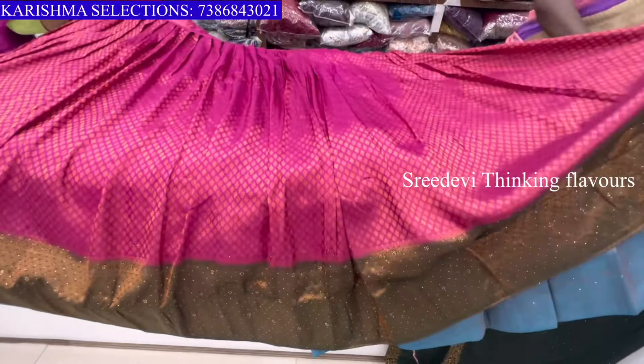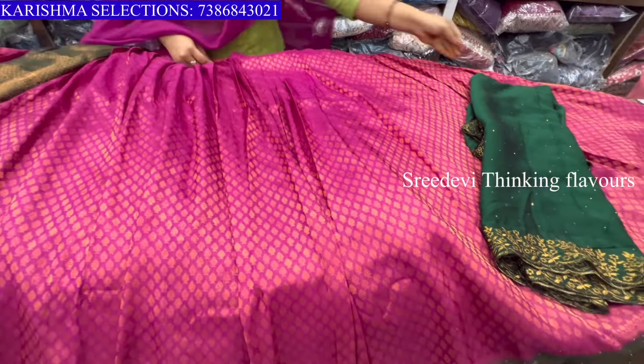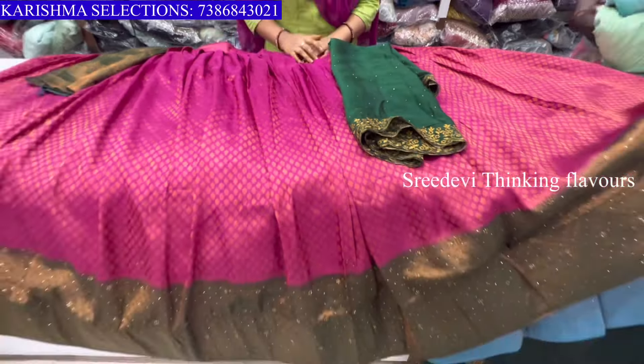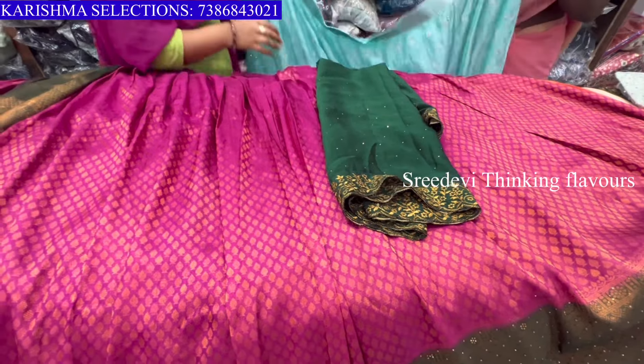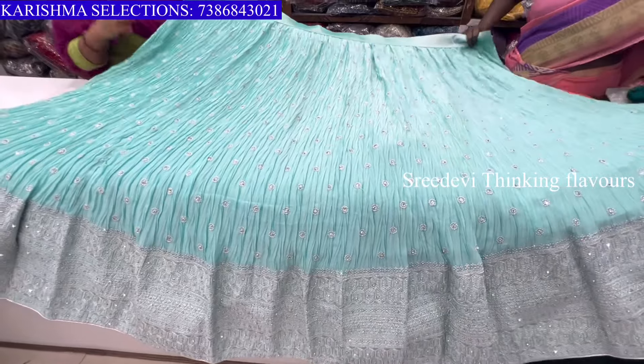I am going to use magenta pink and green color combination. You can use the same color as a green color. You can use this same combination with a 10% discount. Here is another collection available as well.